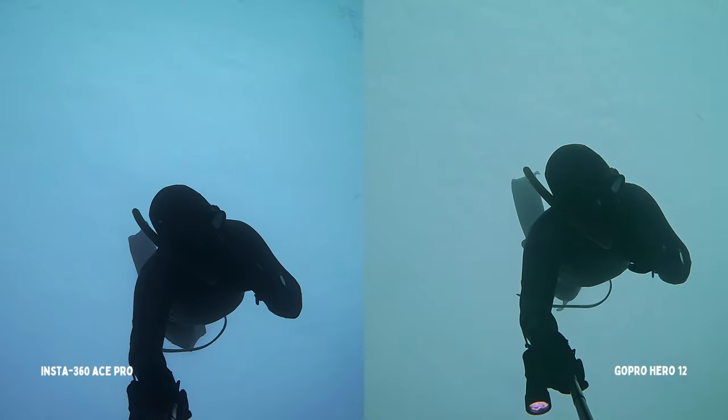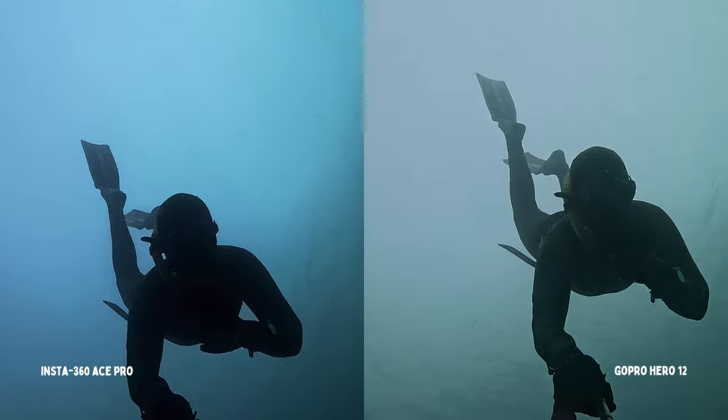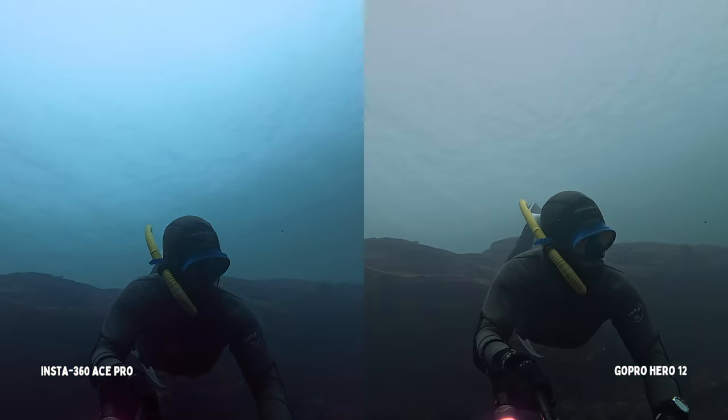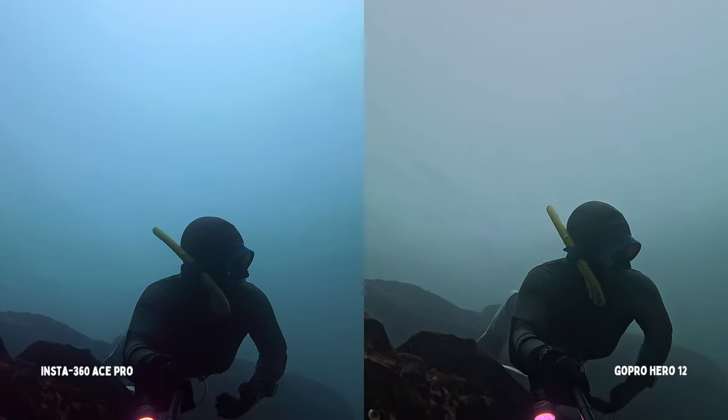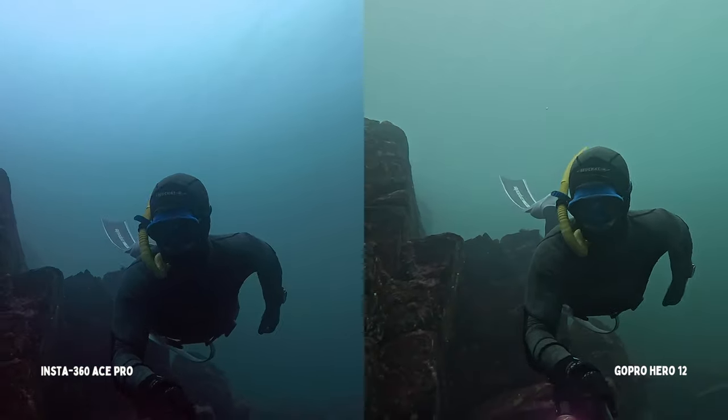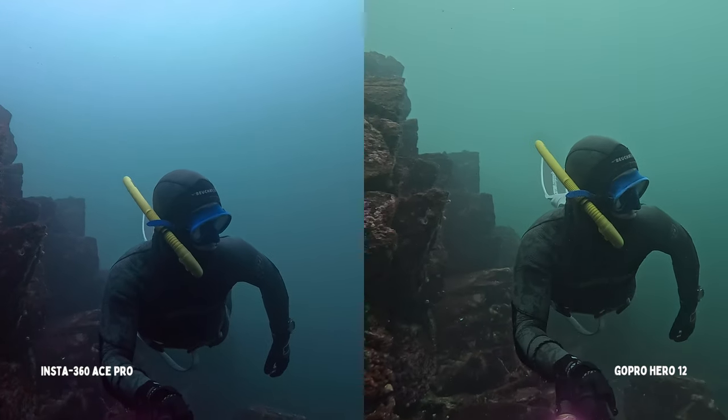GoPro can film in 10-bit, which gives you more freedom while color grading in post-production. The Ace Pro cannot. The Ace Pro can film in 8K; the GoPro maxes out at 5.3K. One important note: you're only as strong as your weakest link. Although for this exercise I'm filming in 4K, I often just film in 2.7K as my computer struggles to process the larger files.